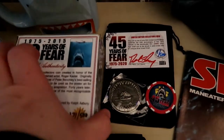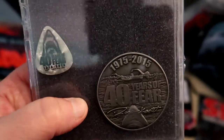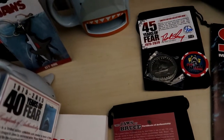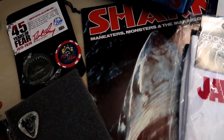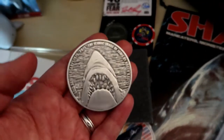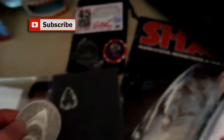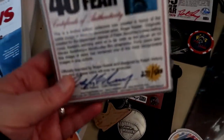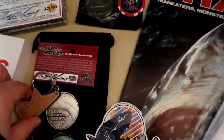I've also got this — the 40th anniversary coin — and it has a mother-of-pearl guitar pick. I'll show you the coin because these coins are gorgeous. I'll show you both sides — they are so well made and quite heavy. It comes in a little box with a certificate. That was for the 40th anniversary.